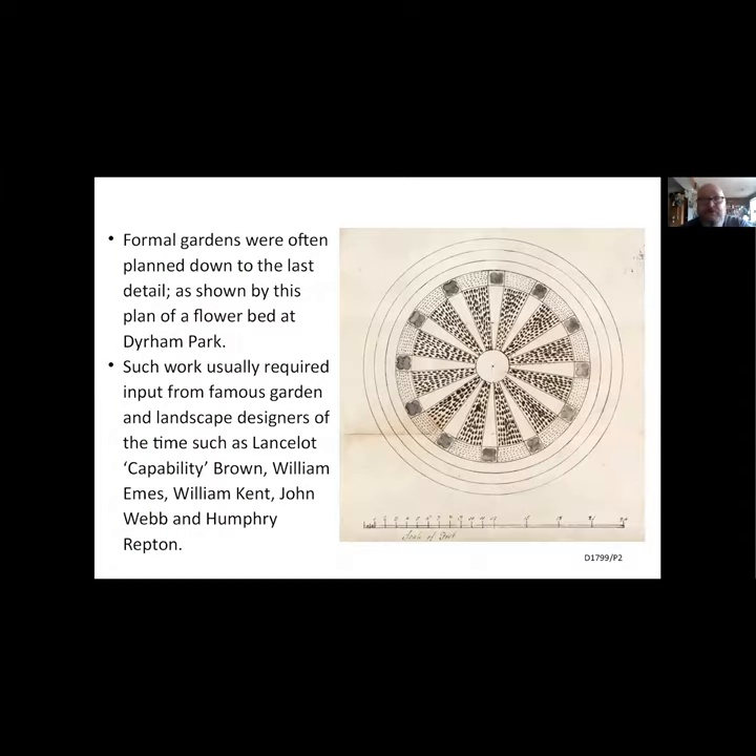The formal gardens could be planned down to the last detail - this is a rather nice drawing of a flower bed at Dyrham Park. Such work often required input from famous gardeners. We've already mentioned Lancelot 'Capability' Brown, Eames, and Kent, but John Webb and Humphrey Repton also worked in places around these estates.